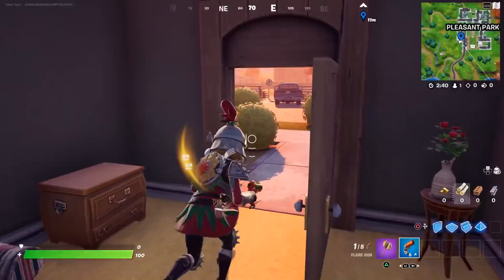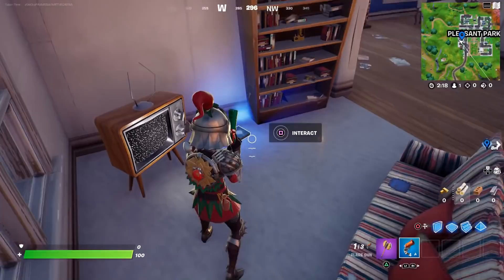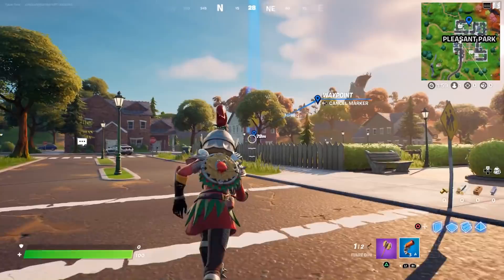The first one is right here. Then we're going to go to the very next house, which is just north of it — this white one right here. Go through the front door; it's right here next to this bookcase. That's number two, located right here. Don't forget that the flares do burn the house down — get out of there!